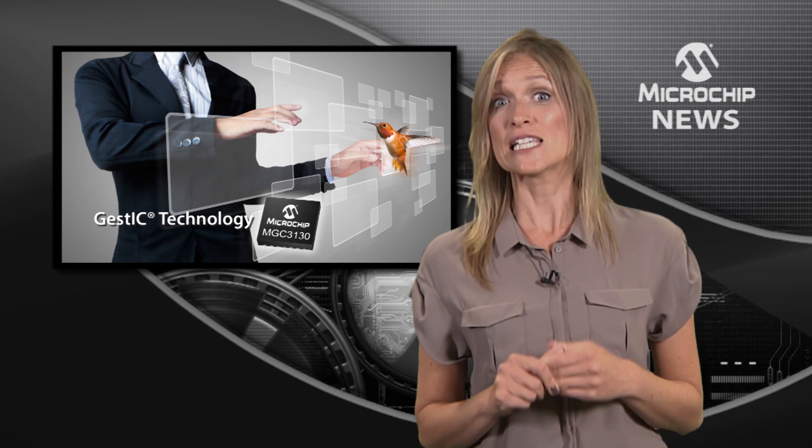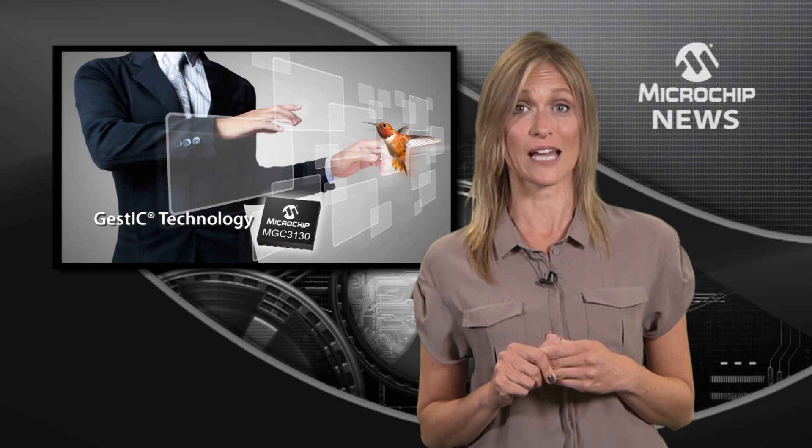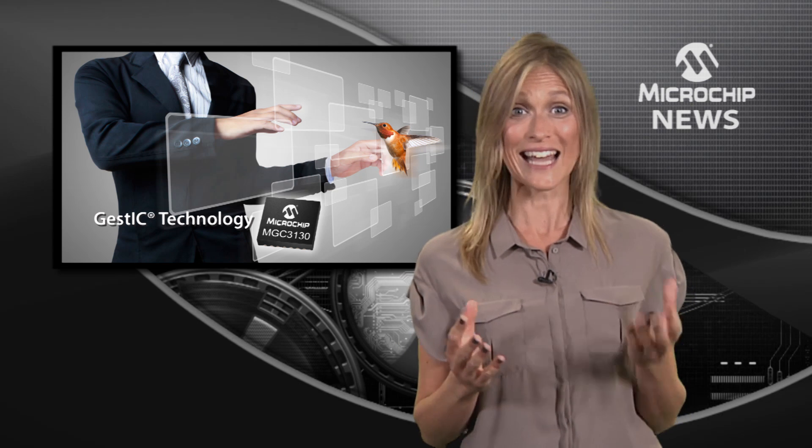GestIC technology is the lowest power 3D sensing technology, consuming as much as 90% less power than camera-based gesture systems.